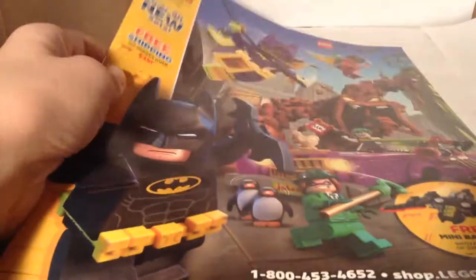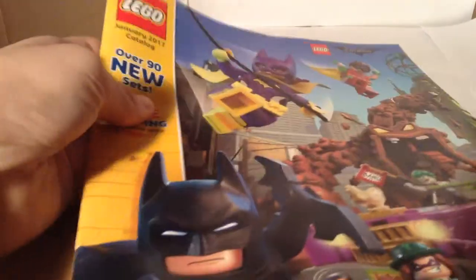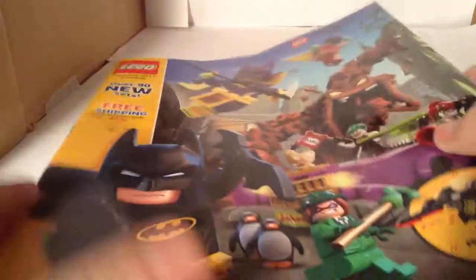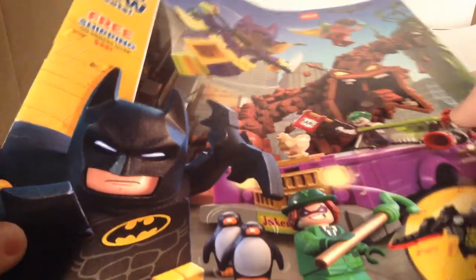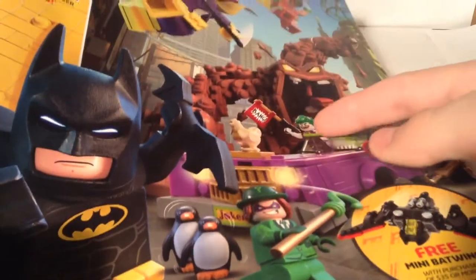Hey guys and gals, it is Dale Michael here for another video. Today — well, from when I'm recording this — in the mail I got the LEGO January 2017 catalog. So I thought, hey, let's take a look at it since I've never gotten one of these for myself. On the front, as you can see, it's really showing the LEGO Batman movie and all the sets it has. It has some really good graphics going on, so let's take a look inside.